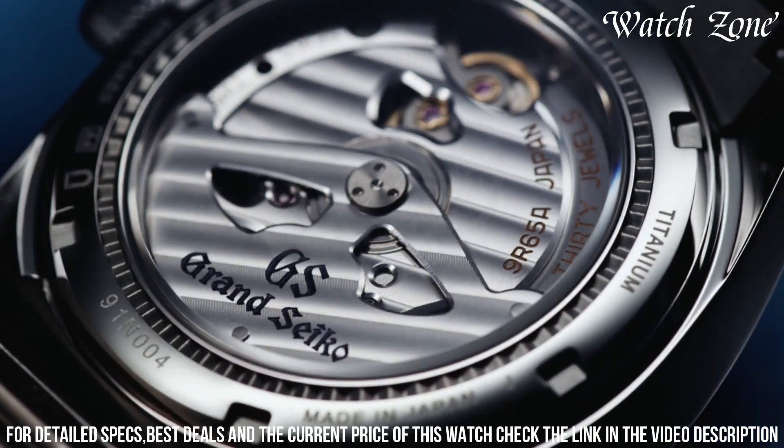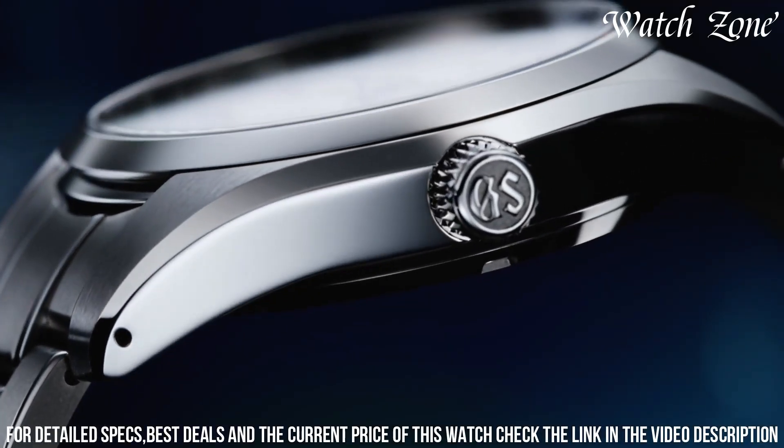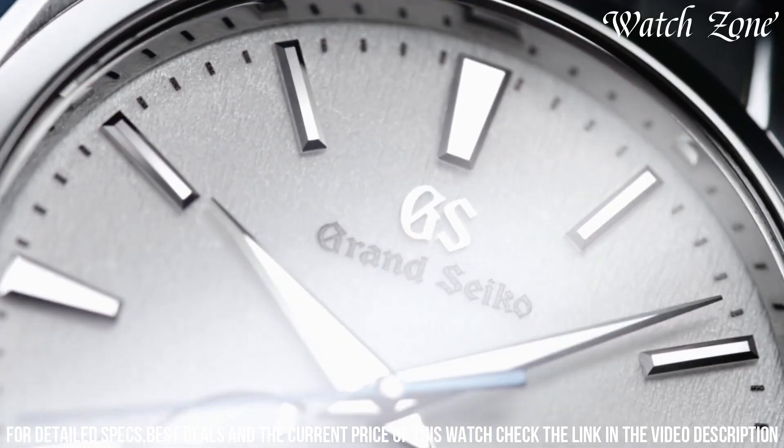Powered by Grand Seiko's spring drive movement, this watch combines the accuracy of quartz with the smooth sweeping motion of a mechanical watch. The date window at 3 o'clock adds practicality to its elegant design.